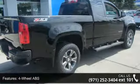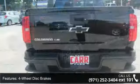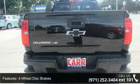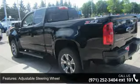4-wheel ABS, 4-wheel disc brakes, 4X4, adjustable steering wheel, aluminum wheels, backup camera, bucket seats, climate control, cruise control, and daytime running lights.